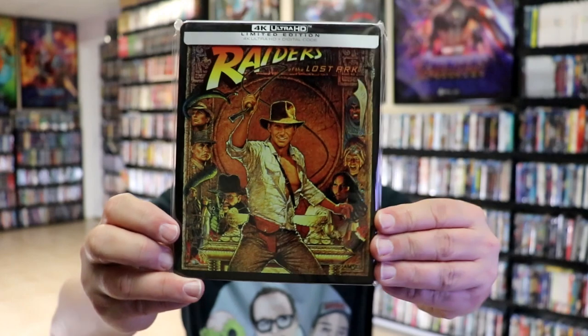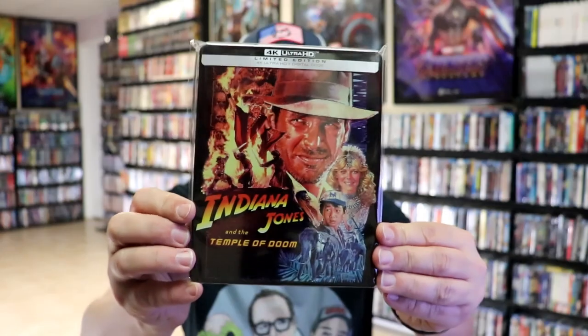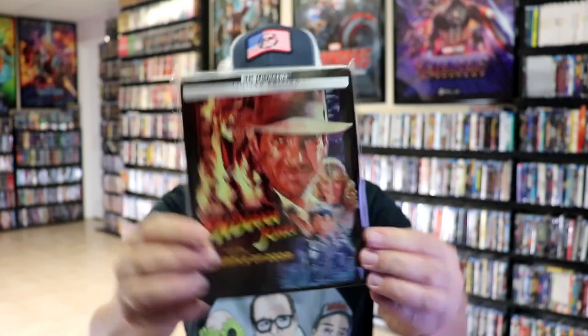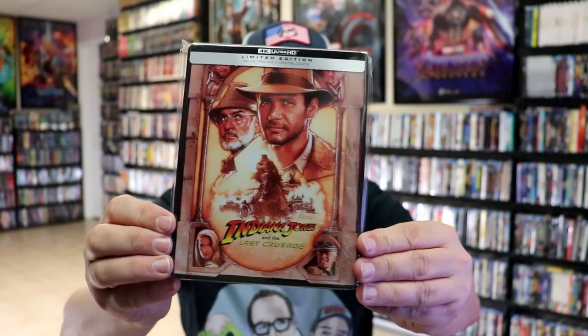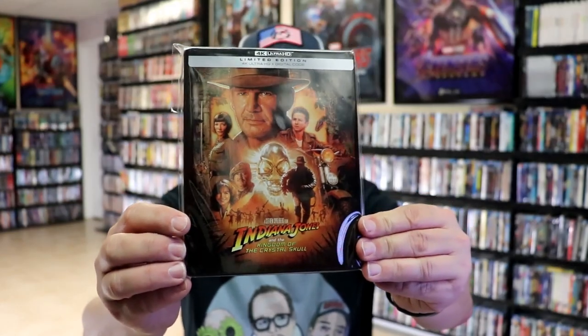And then they gave us the Steelbook release with the original poster art — really beautiful looking Steelbooks. So we have Raiders of the Lost Ark, which I love that one. And then we have Indiana Jones and the Temple of Doom — there is no embossing or debossing. And then we got Indiana Jones and the Last Crusade, a little bit different than the other variations that I've seen. And we have Indiana Jones and the Kingdom of the Crystal Skull. So really nice Steelbooks that they finally did — it was too bad that it didn't come in one of those tins.